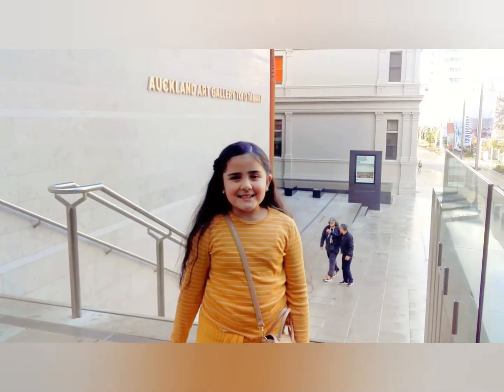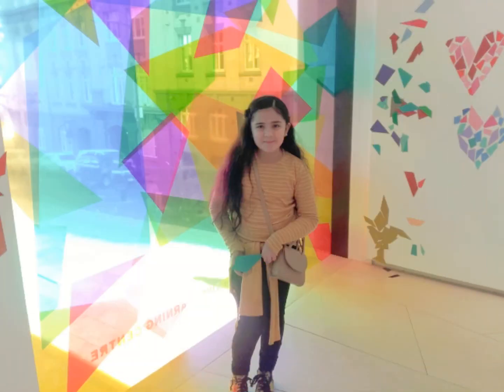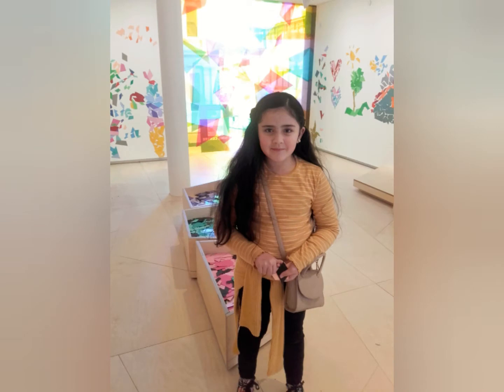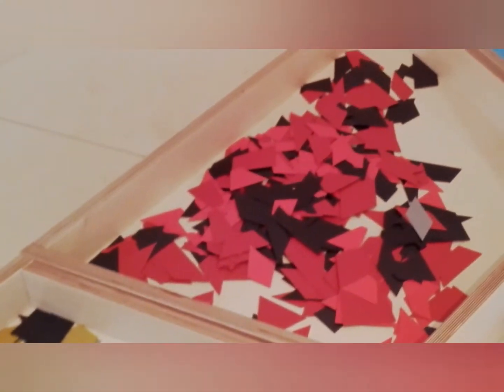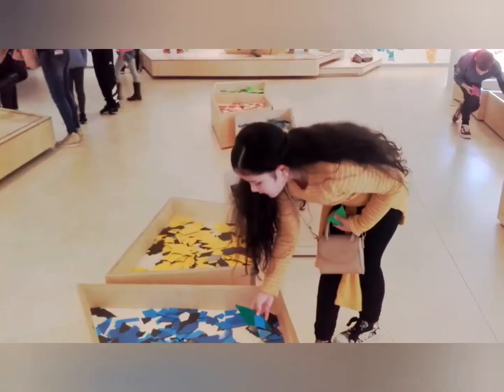We're at the art gallery now. At the Sarah Hughes 'All My Favourite Shapes' exhibition, you use coloured magnetic shapes to make your own abstract art on the gallery wall.